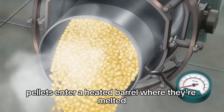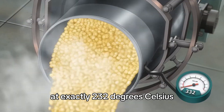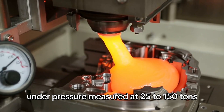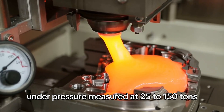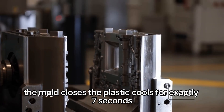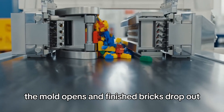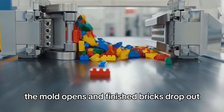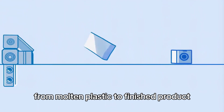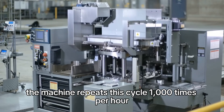Pellets enter a heated barrel where they're melted at exactly 232 degrees Celsius. The molten plastic gets injected into steel molds under pressure of 25 to 150 tons, depending on brick complexity. The mold closes, the plastic cools for exactly seven seconds, the mold opens, and finished bricks drop out. That's how long it takes to make a Lego brick from molten plastic to finished product.